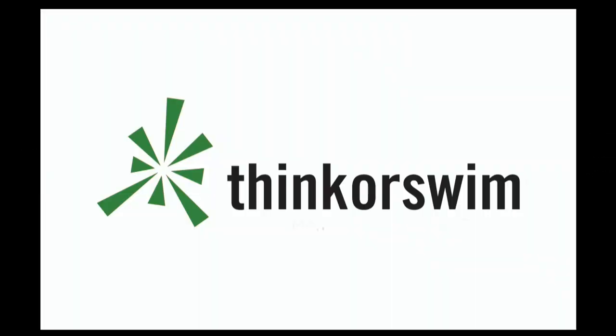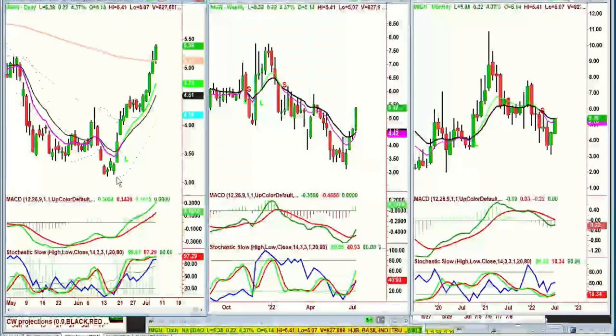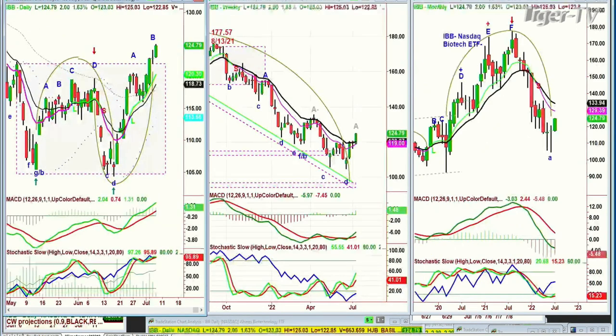This segment is brought to you by Think or Swim. Immunogen Inc., IMGN, showed up on my list of screeners. It goes from $3 low — peak A, B — and here it is in leg C, up 4.5%, up 23 cents at $5.38. Even the IBB — the big caps, NASDAQ Biotech — a beautiful move up today, 1.63%, up $2 at $124.79. That is really nice. Let's get back to our story.